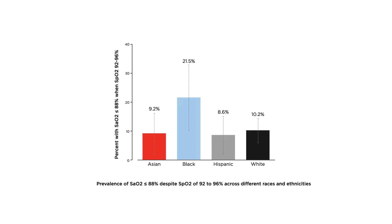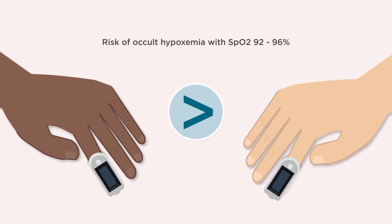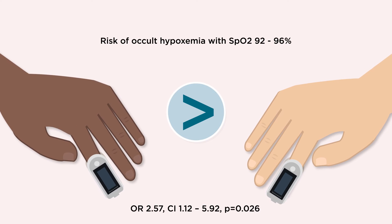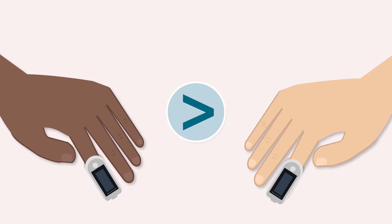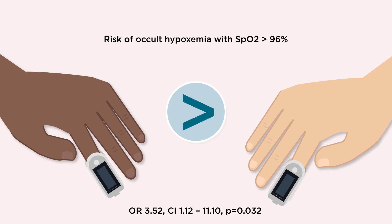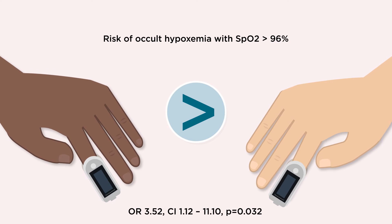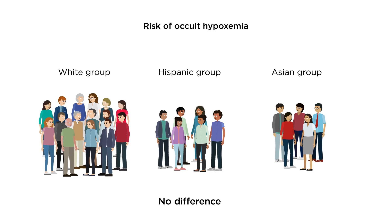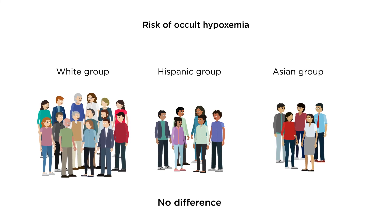Occult hypoxemia was detected more frequently in black patients compared to white patients. Logistic regression demonstrated that black patients had a higher risk of pre-ECMO occult hypoxemia than white patients. Black patients with SpO2 greater than 96% also had a higher risk of occult hypoxemia compared to white patients. The risk of occult hypoxemia for Hispanic and Asian patients was equivalent to that of white patients.